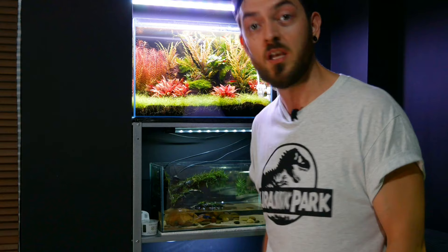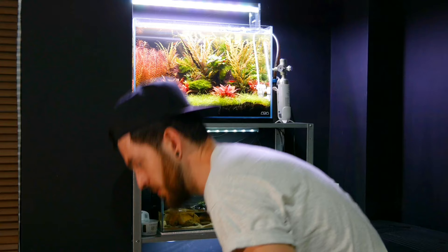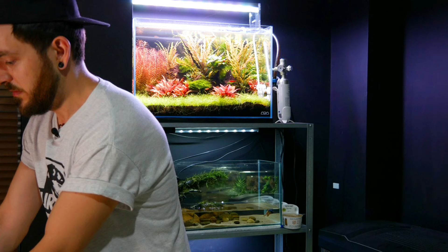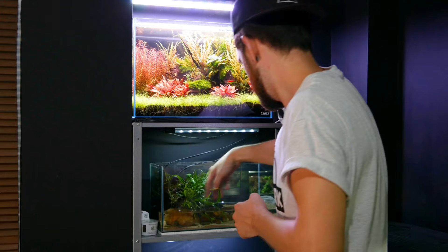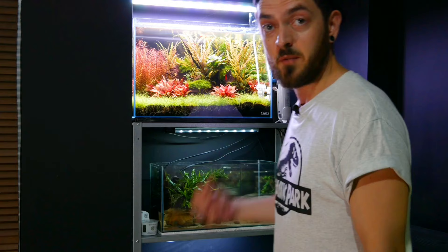I tend to always have plants on hand, extra filters, heaters — just in case anything goes wrong. The convenience now is I've spotted a problem and can resolve it straight away. I didn't want to leave Steve the betta fish without any plants, because he does like to hide and rest amongst them — so we'll have one straight back in. It's not going to win scape of the year, but it does the job: he's got something to hide, something to rest, and we've resolved the issue. Let's fill his tank back up.